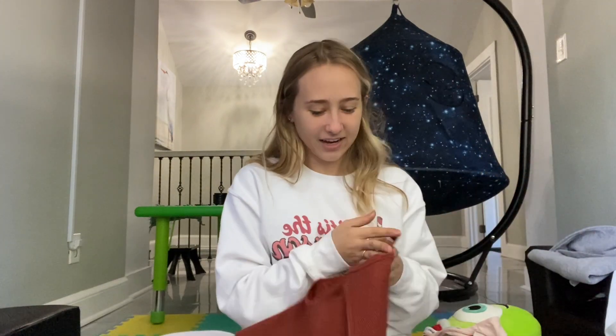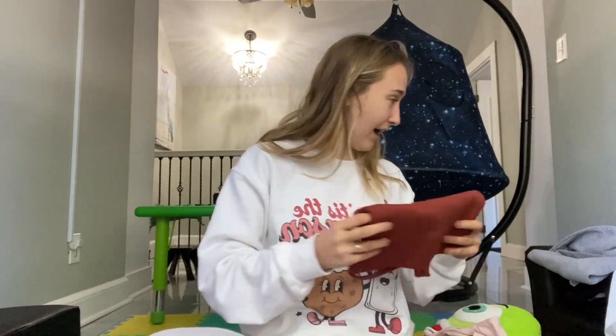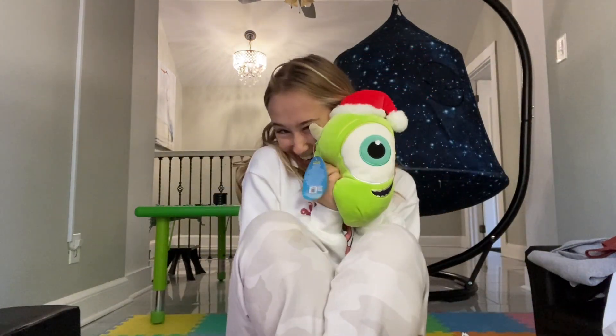The next thing I got is this seamless top and I live by these. I'm always in these because I don't want to wear a bra, so I love them — super cute.